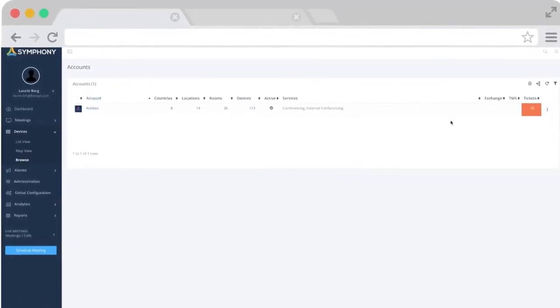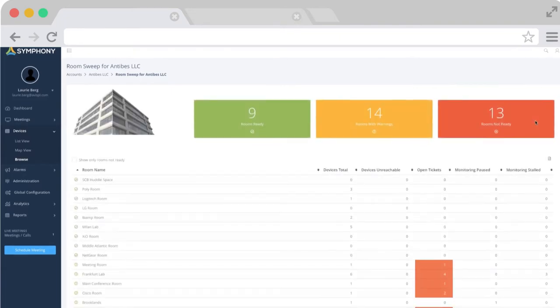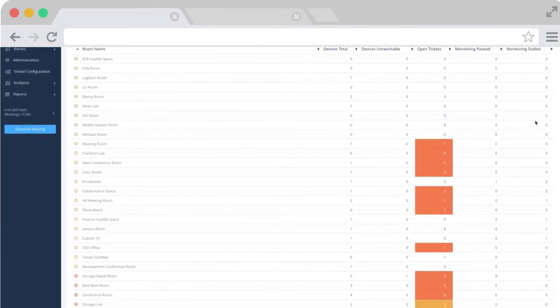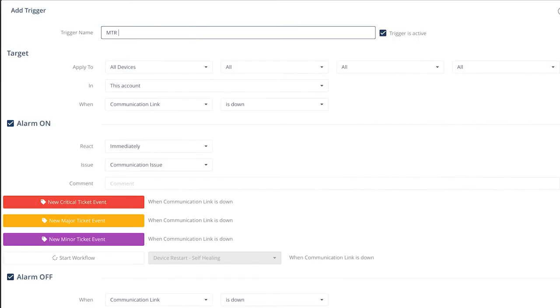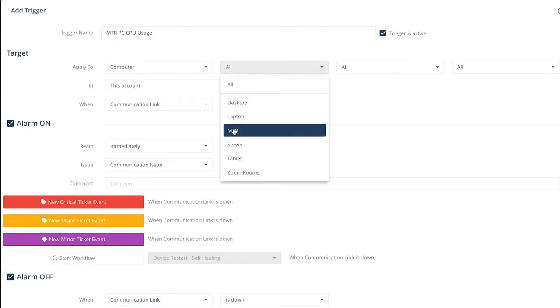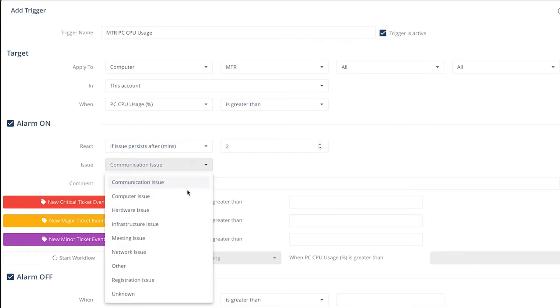With an intuitive management portal, Symphony quickly allows you to take action across your organization, whether a location, room, or device. See what rooms are ready for use and which have warnings. Apply triggers across your account, users, locations, rooms, or devices — triggers that enable auto-ticket creation so IT knows of the issue before users do.